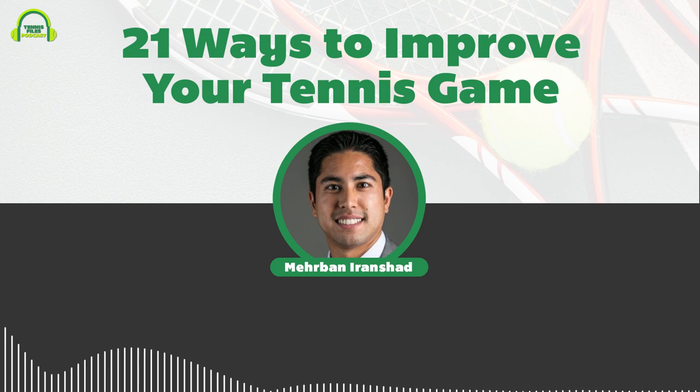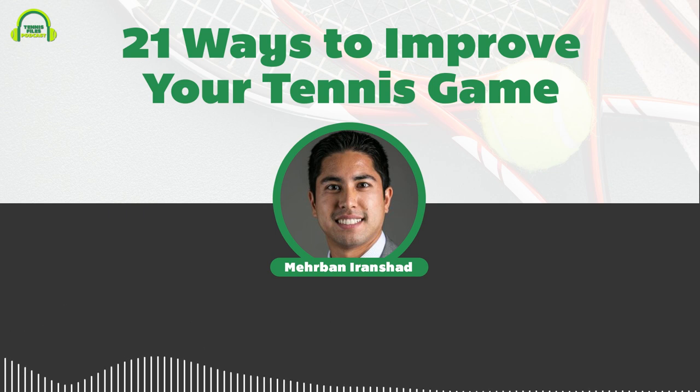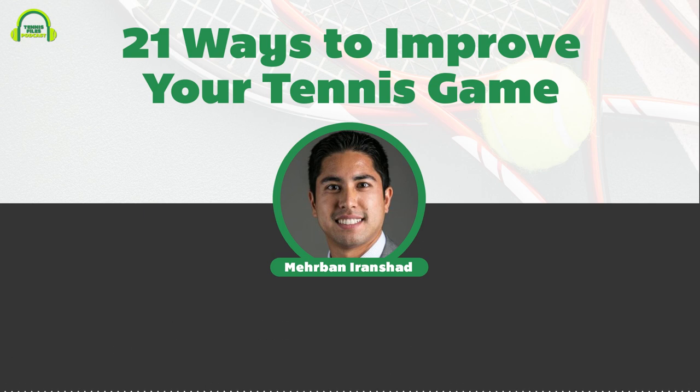Number fifteen is to be honest with yourself about your game. Take an honest assessment of what you need to improve — don't let ego get in the way. Even if you think your game is amazing, you'll eventually be humbled by better players. Recognize your biggest flaws — for example, 'I tend to double fault and I need to improve my second serve.' That honest assessment is the only way to really start improving.